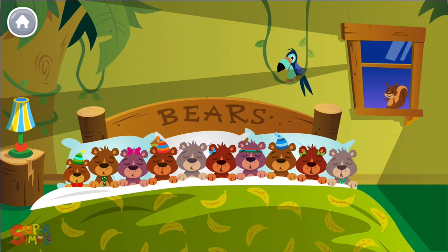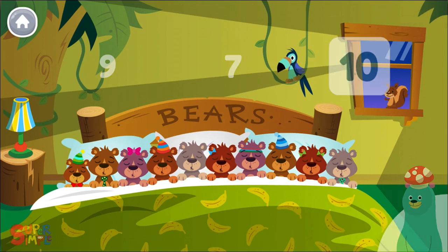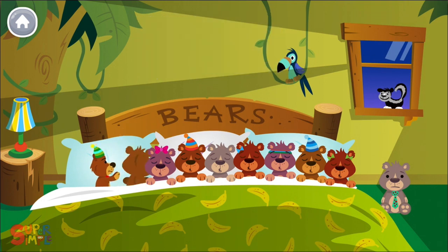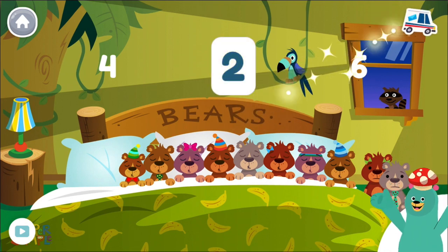Here we go. How many bears are in the bed? Tap the number. There are 10 bears total. Roll over, roll over. So they all rolled over and one fell out. And one fell out of the bed. How many bears are on the floor? Two. Good job!